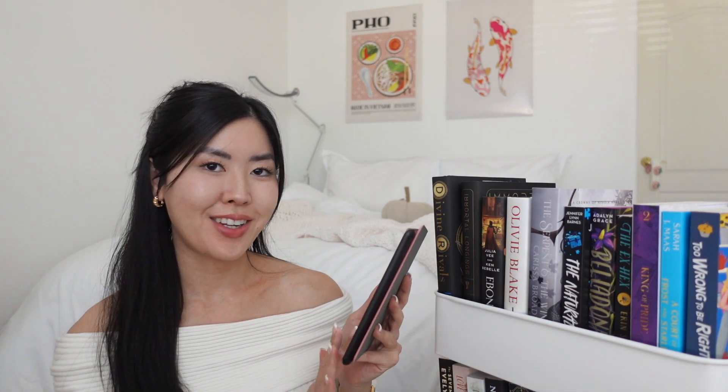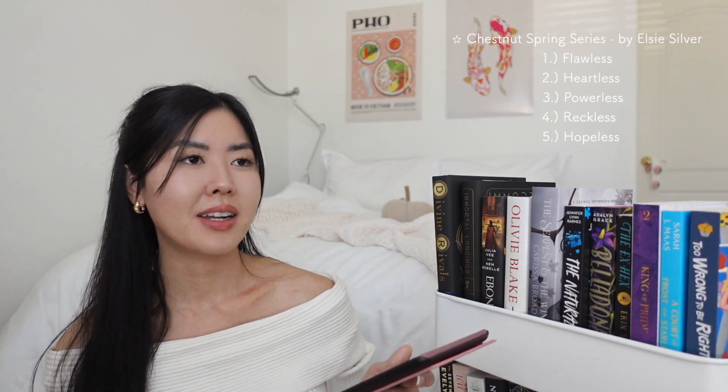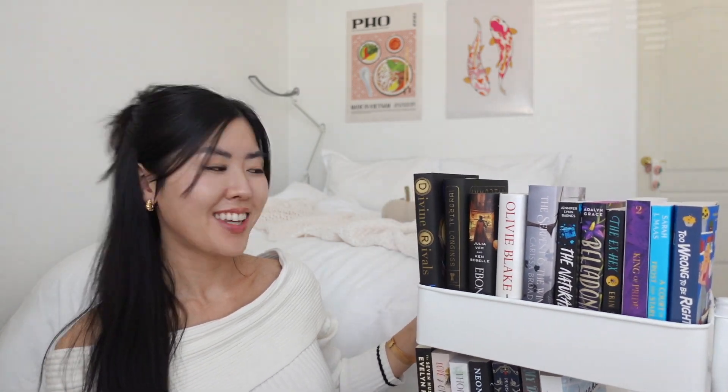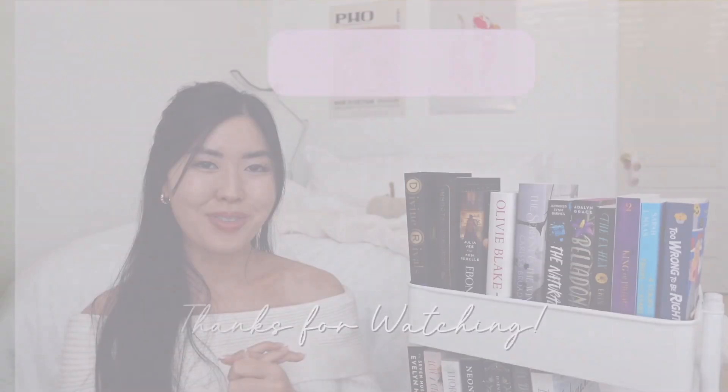The last three books are on my Kindle — it's the Chestnut Springs series by LC Silver. I've heard a lot of great things about it from Alexa Rae. I downloaded *Flawless* and the rest of the series. They all look so good on my TBR! That concludes my book haul — I hope you guys enjoyed it. Thank you so much for watching and I'll see you in the next one!